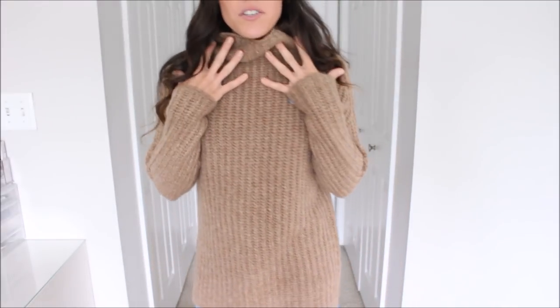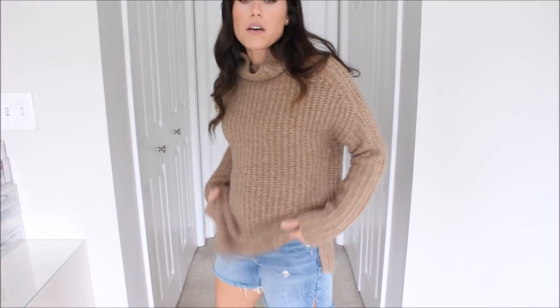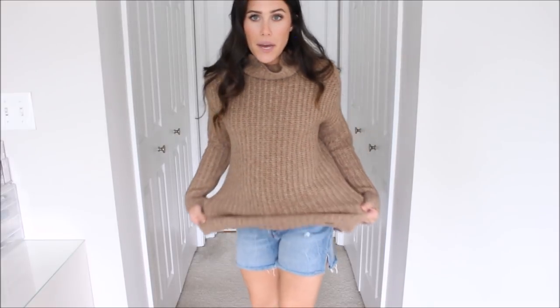Next up — I can't believe I'm sharing a turtleneck in June, but I don't care because I love it. I love sweaters even though I don't like winter. I feel like I collect them. This is kind of their turtleneck piece this year and I love the color. I actually bought it in another color as well that I'll share. It is a bit longer — I'm wearing it with the same high waisted denim shorts from Abercrombie.